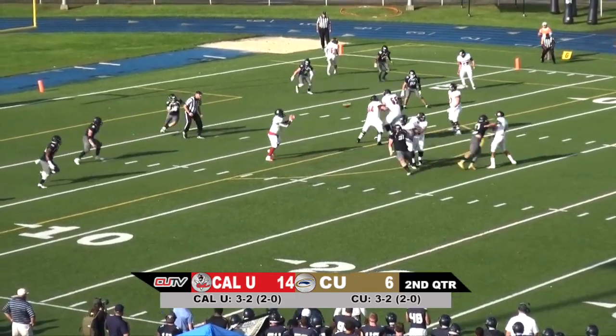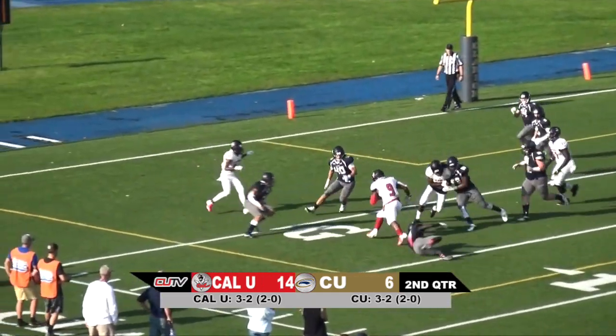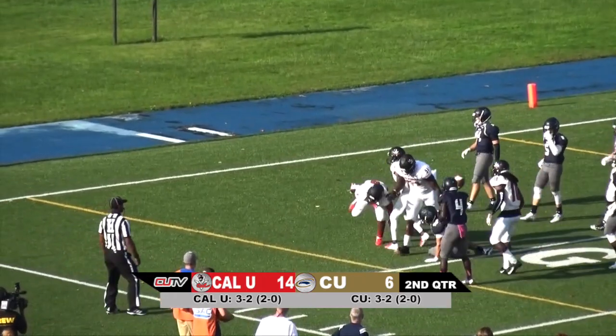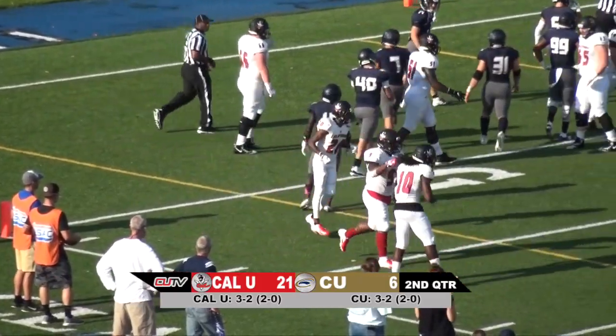Mitchell drops back, looks to his left, and dumps it down to Nelson Brown in the middle of the field. Nelson Brown trying to get to the end zone, pulls defenders and gets into the end zone. Nelson Brown goes beast mode yet again and gets into the end zone for six points.